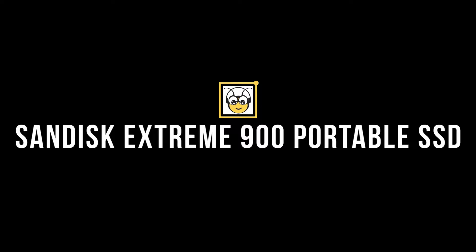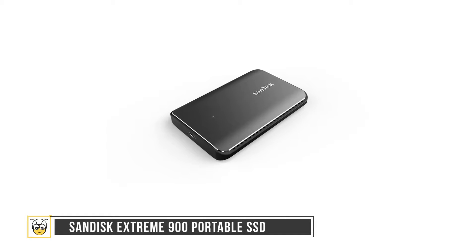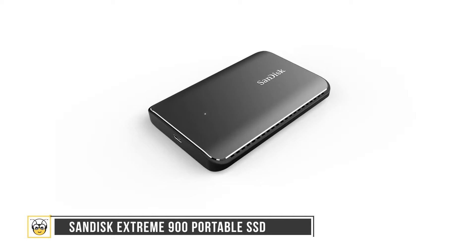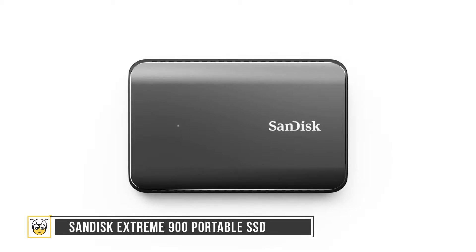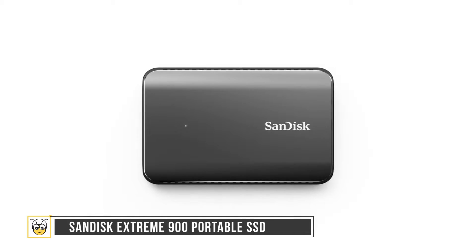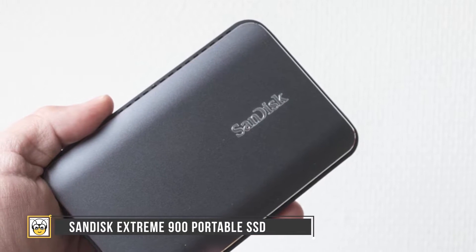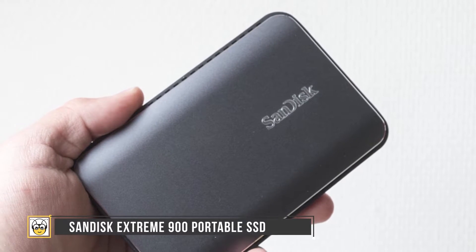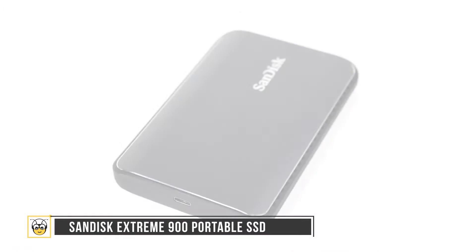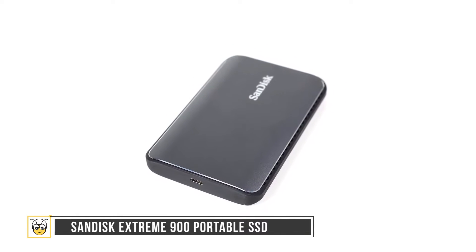The SanDisk Extreme 900 Portable SSD is next up. If serious storage speeds are your priority, the SanDisk Extreme 900 delivers up to 9 times faster speed than a portable hard drive and moves even massive files in seconds. It supports USB 3.1 and includes a USB-C port that works with existing and future host devices. With capacities up to 1.92TB, it can accommodate even the largest video or high-resolution photo files. Encryption software secures your files, and solid-state technology means no moving parts to break or overheat.